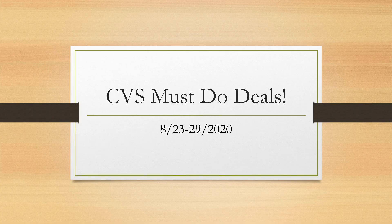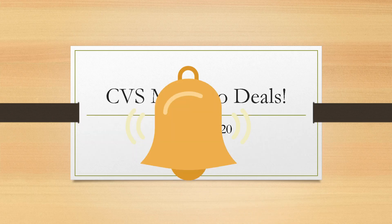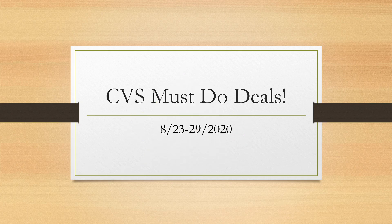Hey guys, it's Bray the Coupon Queen, welcome back to my channel. It's time for the CVS must-do deals for next week and we have a ton of beginner friendly deals not utilizing any CRTs, so these are mostly deals that anyone can take advantage of. If you're new to my channel, welcome! Hit that red subscribe button and the notification bell. I have a giveaway coming up when I go back to Walgreens for the beauty event — stay tuned for that video later today.